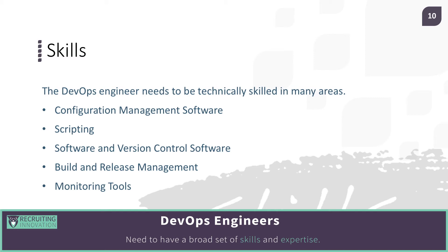They need configuration management software skills. They need to be able to script in multiple languages. They need software and version control software experience. They need to be able to build and do release management. And they need to have expertise in monitoring tools.